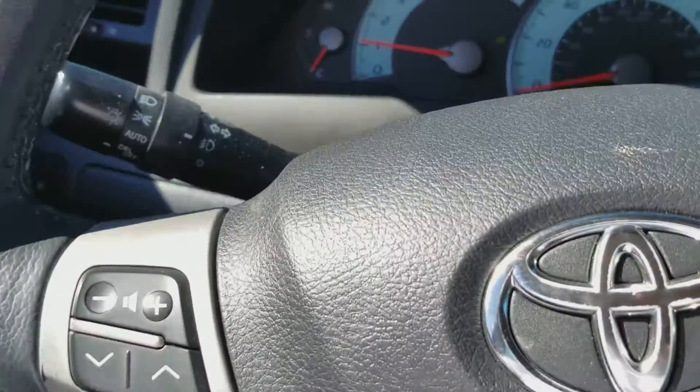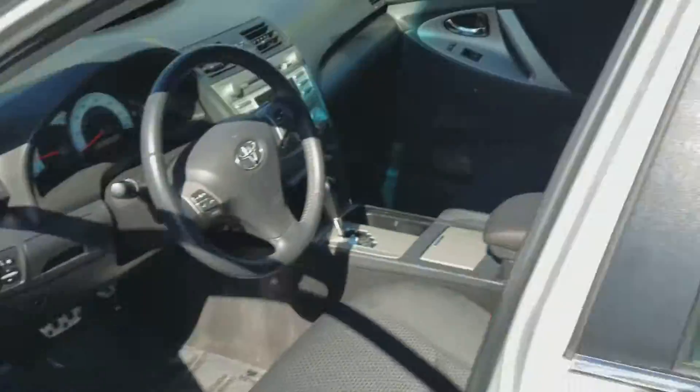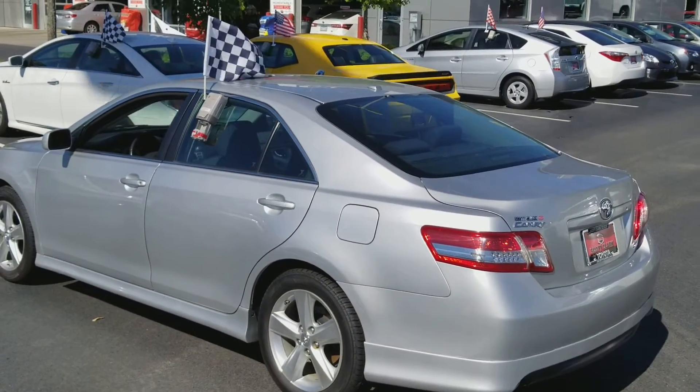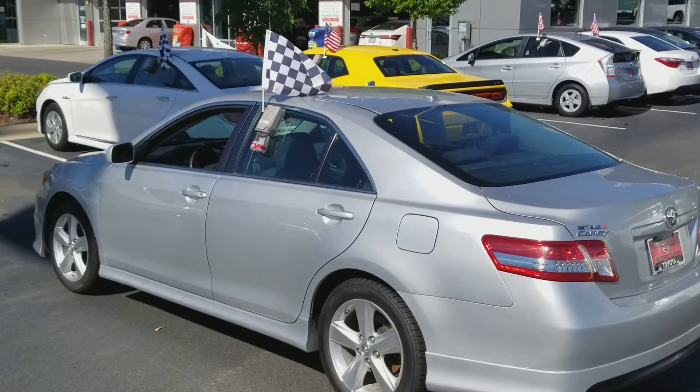If you have any questions about this car, please give me a call. My number is 980-339-7305. One last picture of that Toyota Camry 2011. Have a great day.